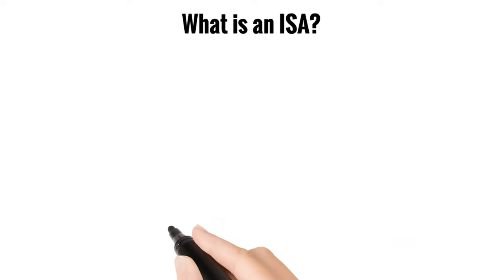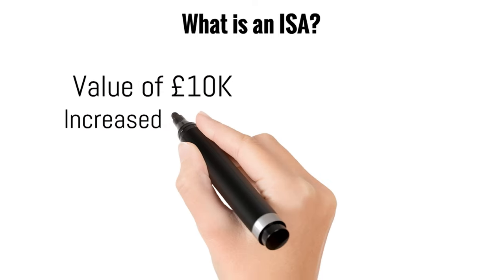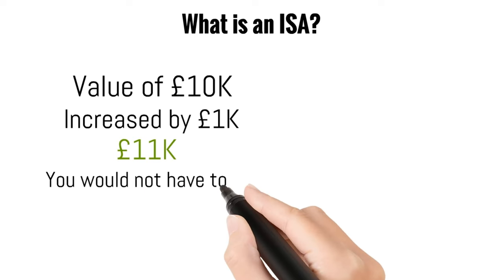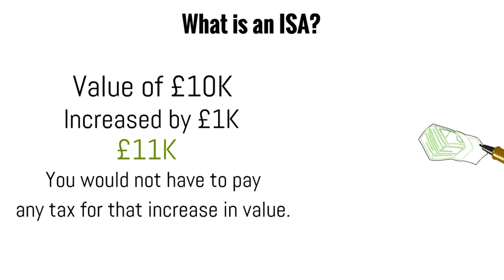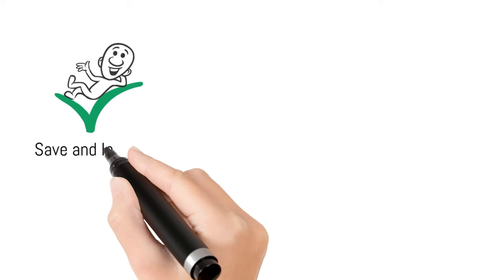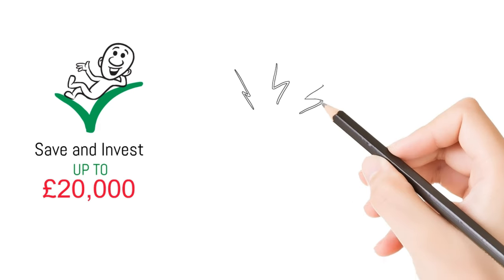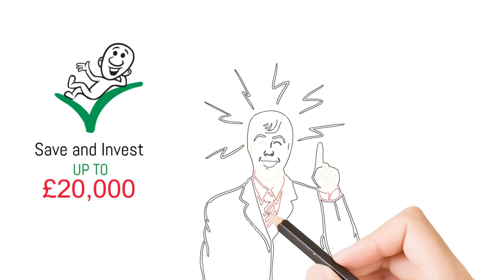As an example, if you had a value of £10,000 invested and it increased by £1,000 due to interest or capital gains to £11,000, you would not have to pay any tax for that increase in value. Now imagine this £1,000 increase compounded over multiple years — you then have a tidy sum in your account that you do not need to pay any tax on. For the recent tax year, you are able to save and invest up to £20,000 into your ISAs.